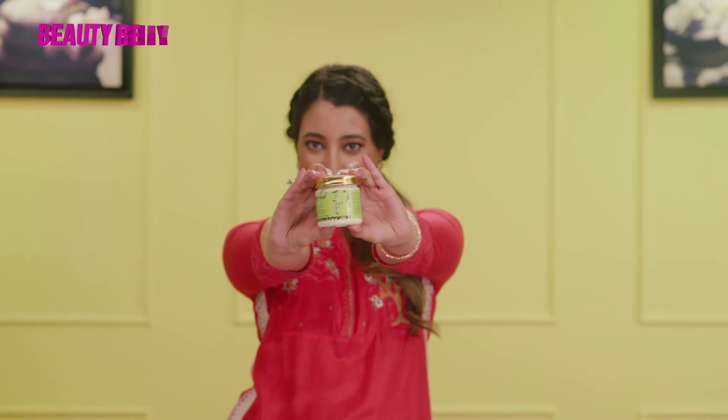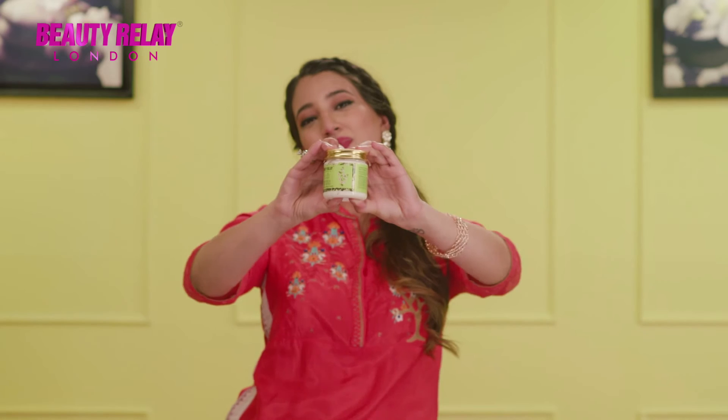You must follow a perfect skincare routine and cleanse your face every single day. This will rejuvenate, repair, and moisturize your skin after a very long, tiring day.